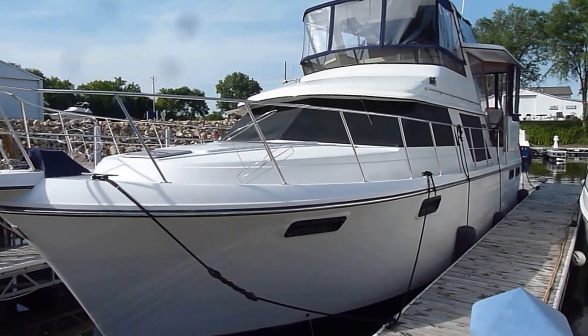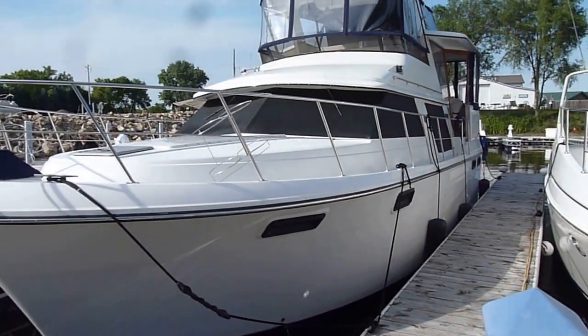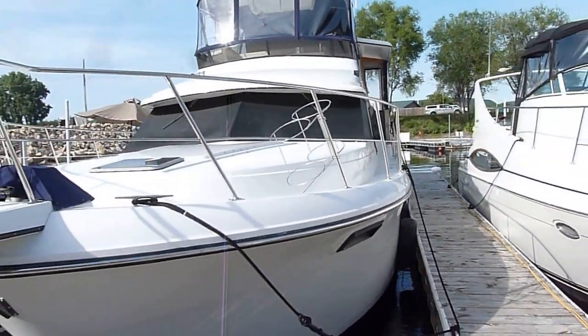Hi, I'm Zach Pater, General Manager here at Bills Bay. What a treat for you today — a very good looking 42 Carver Aft. The boat's absolutely in beautiful condition.